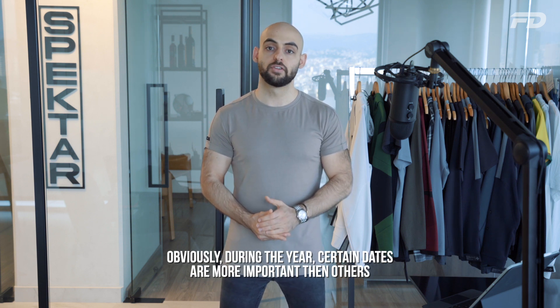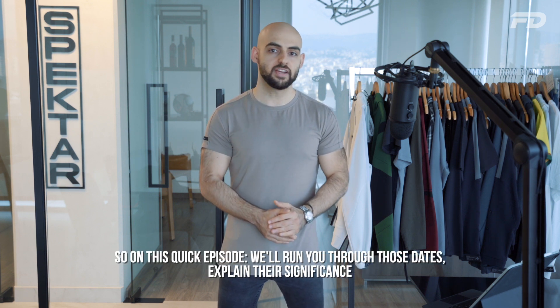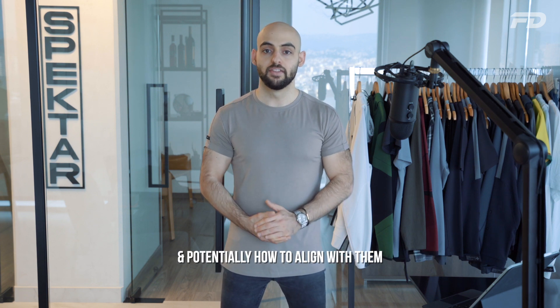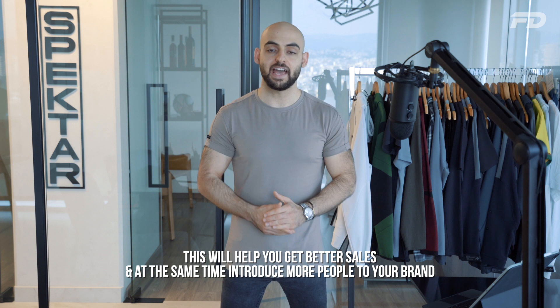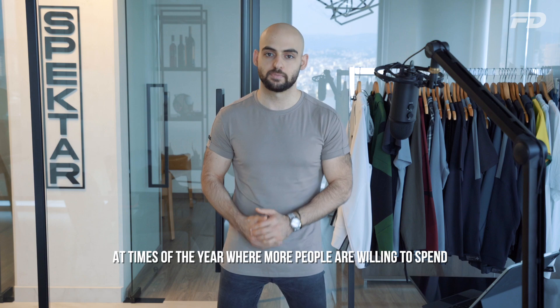During the year, there are certain dates that are more important than others. On this quick episode, we'll run you through those dates, explain their significance, and potentially how to align with them. This will help you get better sales and introduce more people to your brand at times when people are more willing to spend.